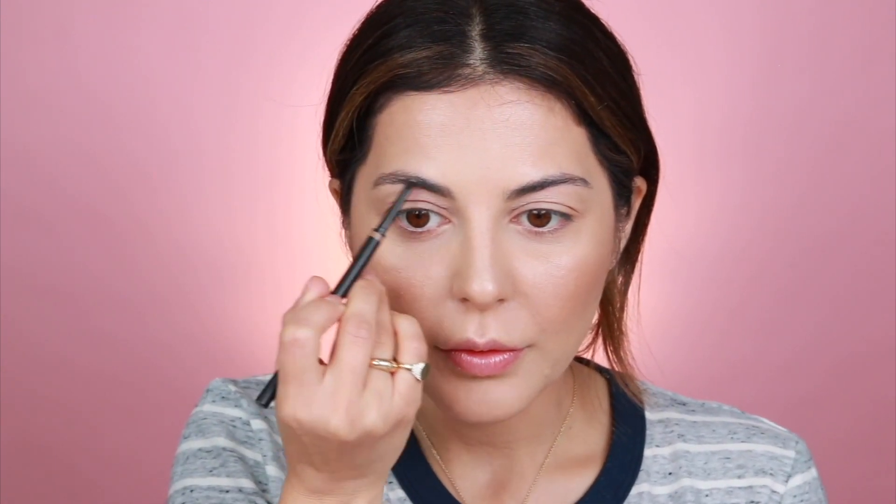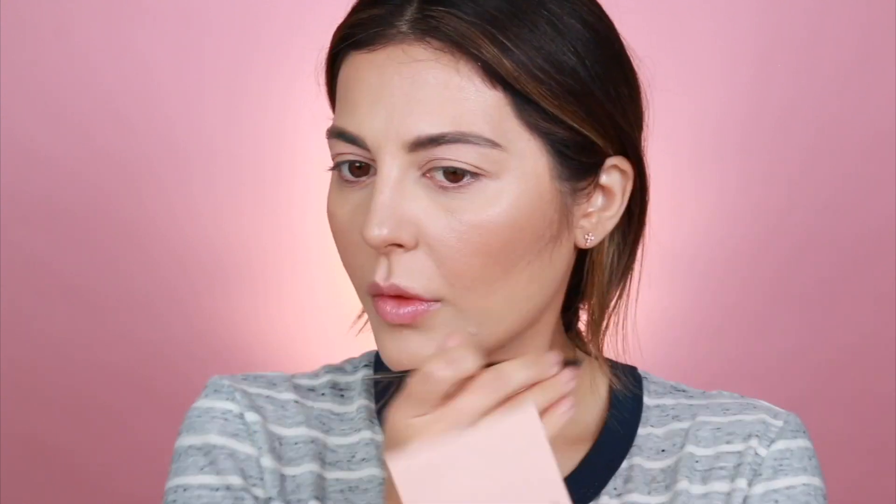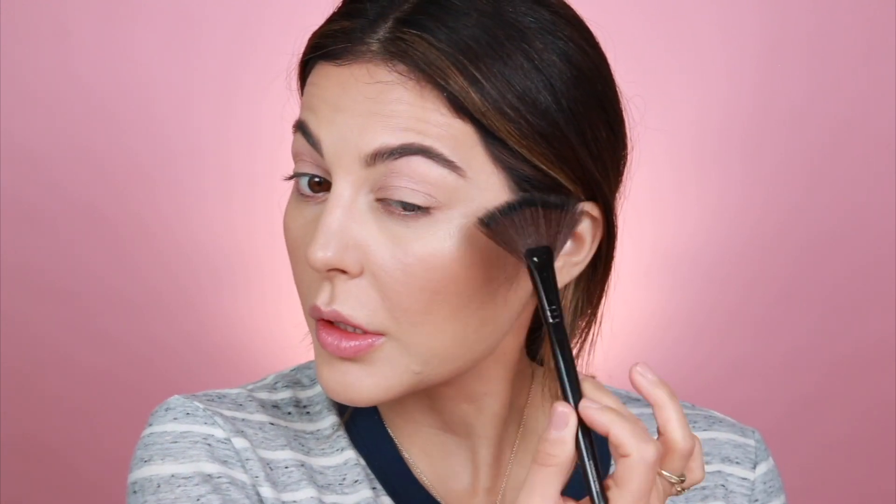For my brows I'm using the NARS brow product in the shade Cool Blonde — a really nice taupe shade. I like my brows to be just a little bit lighter. The rule of thumb is to go two shades lighter than your hair if you're a brunette, and two shades darker if you're a blonde — something I learned in makeup school or working at MAC. I'm going to set my brows in place using the Benefit Cosmetics 24-Hour Brow Setter gel, then add a little bit of Zuma highlighter on the brow bone.